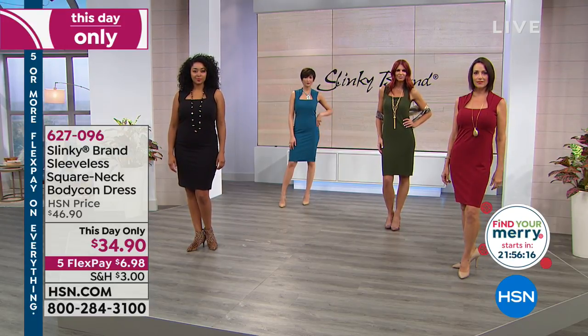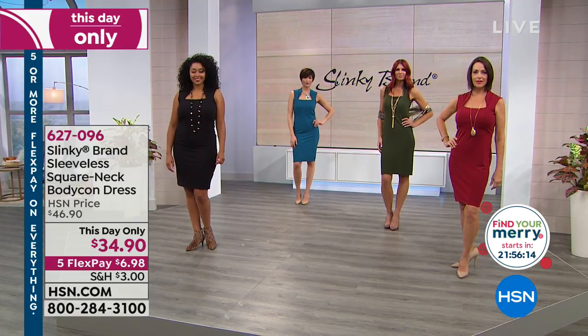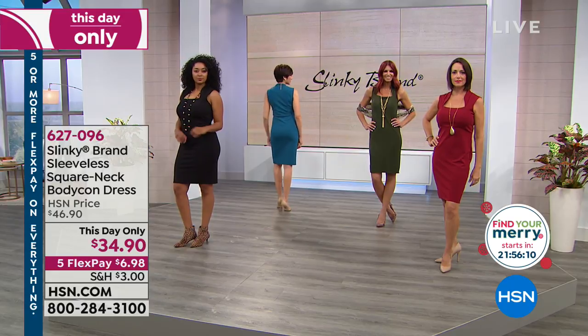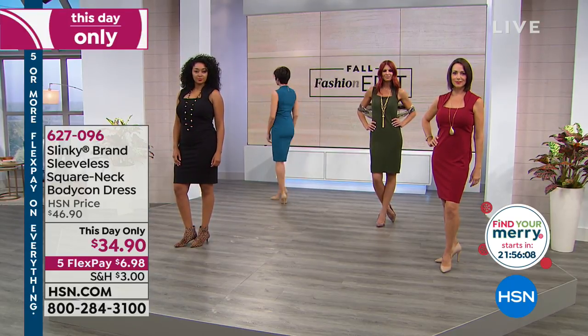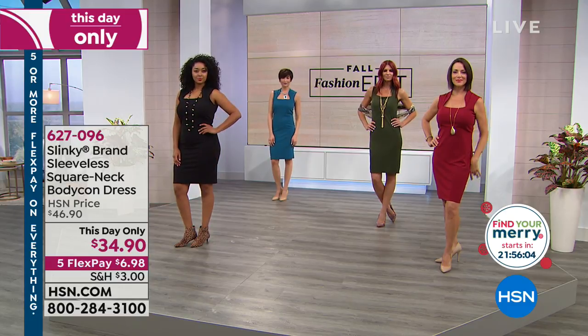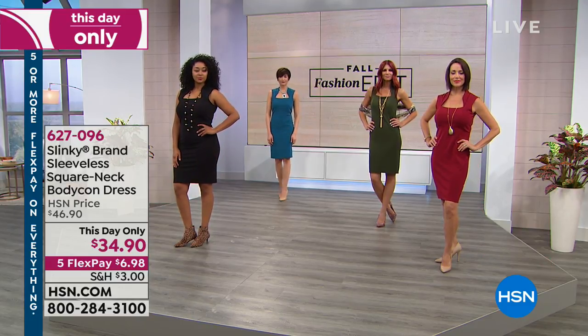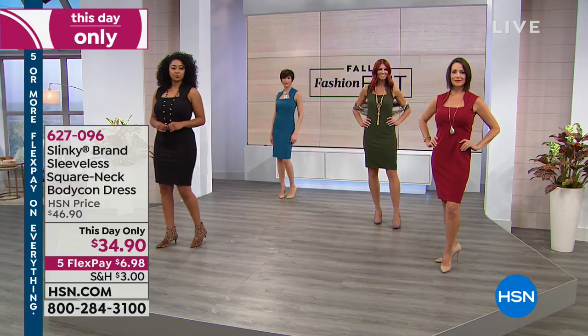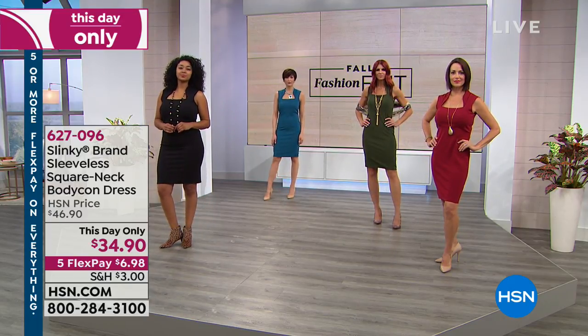I hope you will take advantage of this day-only price, which means this price is only good for today. If any of these are available tomorrow — even though Jackie does have shows tomorrow — it's automatically going to be $12 more. And your size or color might be gone. These are the kinds of things we just need to build a wardrobe with.